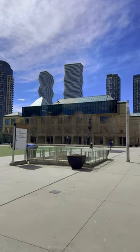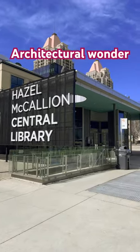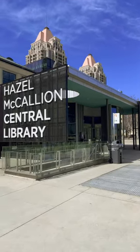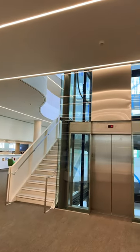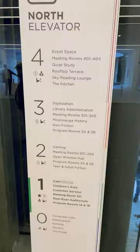For those who don't know about downtown Mississauga, it's one of the major cities of Ontario, Canada. And there you go, that's Hazel McKillian Central Library, a gorgeous library with amazingly new infrastructure.